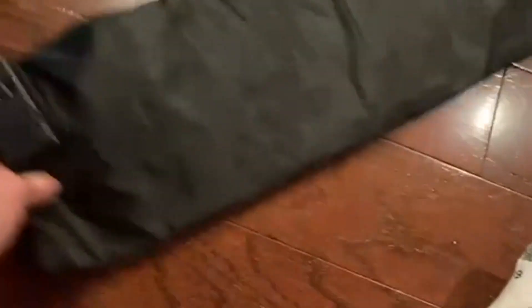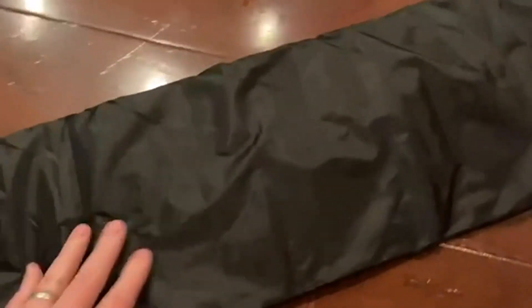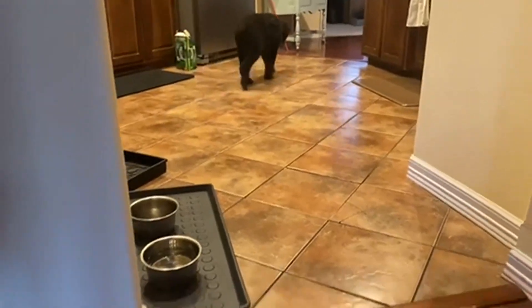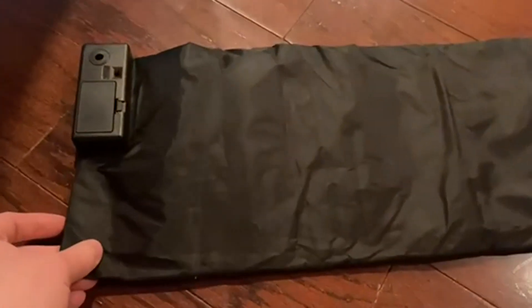This is our dog that does not like this mat. Our dog likes furniture and likes to jump up. But once the dog touches it, there's an alarm sound, and all of a sudden the dog is out of there. Does not like to be on it.